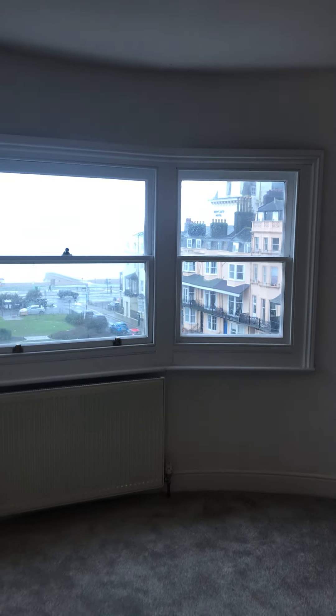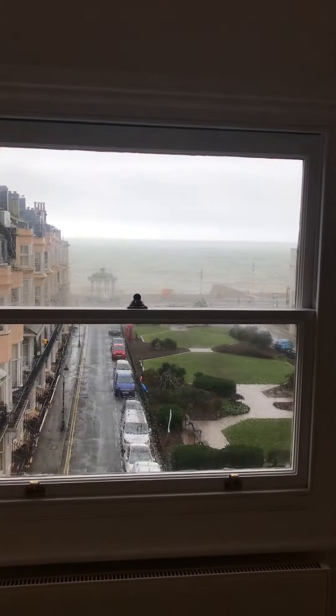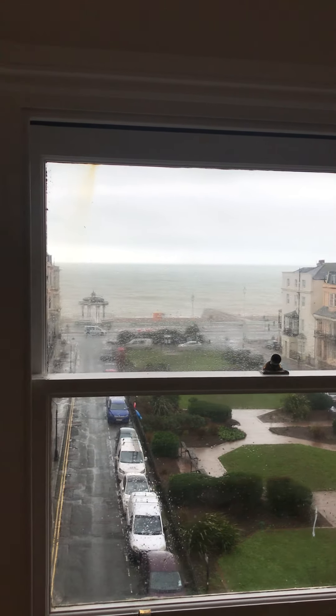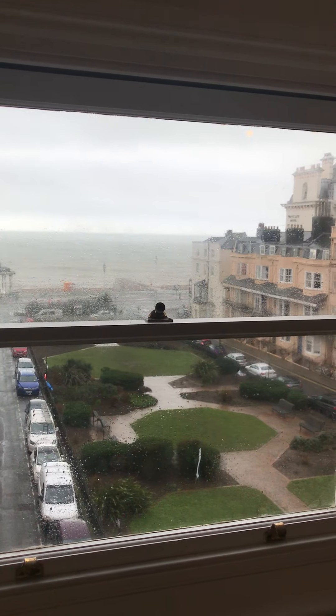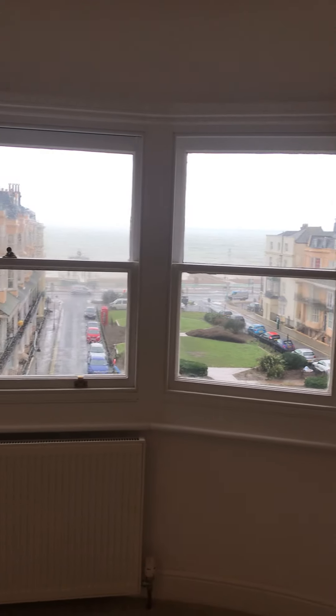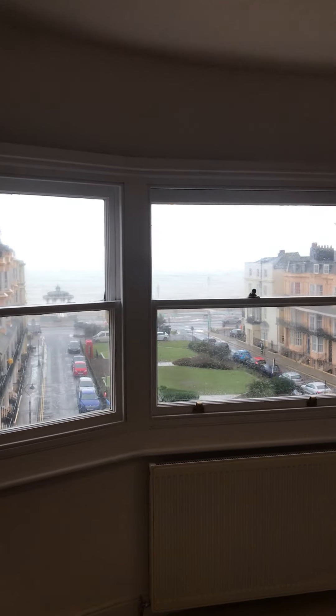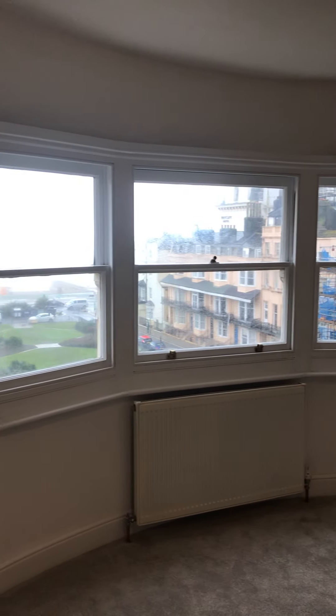It's not the nicest day weather-wise, but usually we've got a really good view out over onto the bandstand and the sea and Bedford Square itself. So you've got these big bay windows here, so it's really, really bright and a really impressive view in the summer as well.